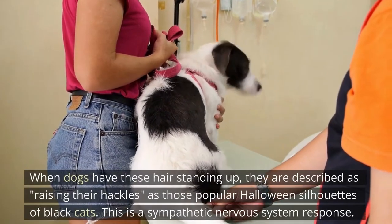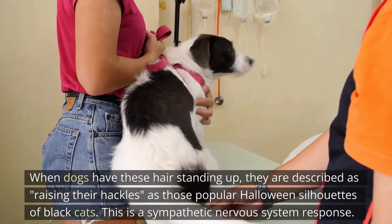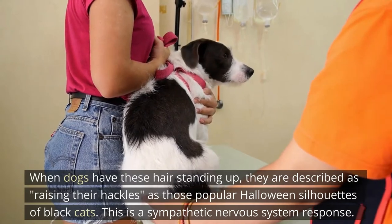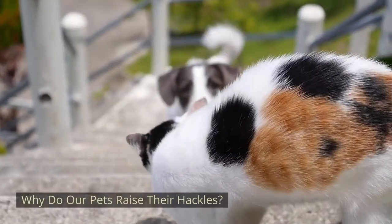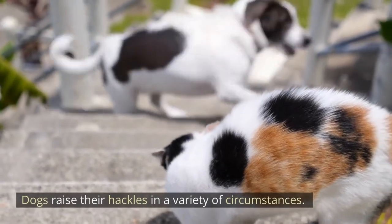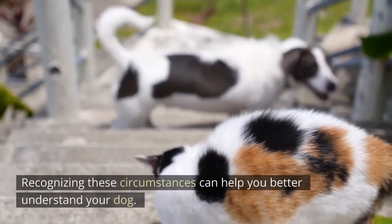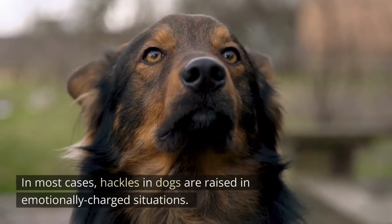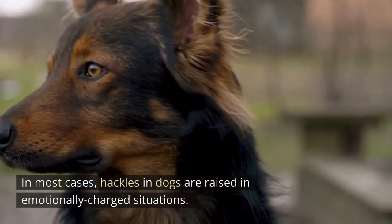When dogs have these hairs standing up, they are described as raising their hackles — just like those popular Halloween silhouettes of black cats. This is a sympathetic nervous system response. Dogs raise their hackles in a variety of circumstances, and recognizing these circumstances can help you better understand your dog.